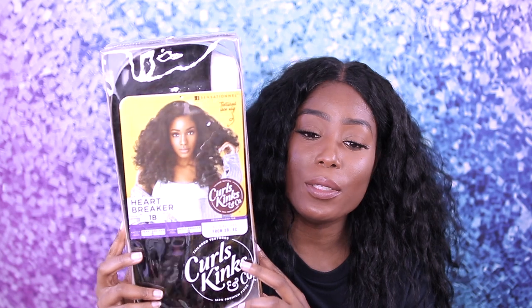Hey guys, welcome back to my channel! In today's video we are doing another wig tutorial. I've been wearing wigs like this lately because they look so natural. This week I'm going to show you the wig we are going to be trying out — this is the Sensational textured lace wig called Heartbreaker in color 1B.